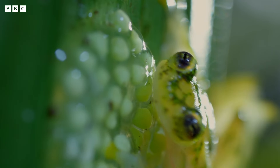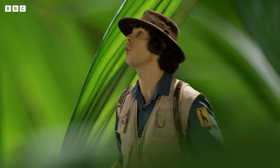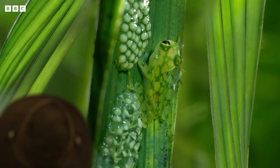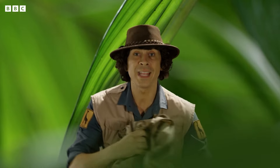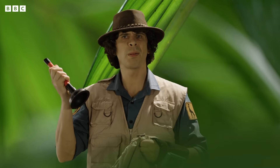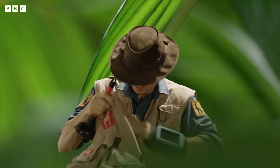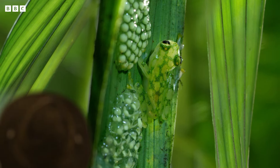I need to get a bit closer, but how? I might be the size of a glass frog, but I can't hold onto a vertical leaf like that. My backpack — it's always full of useful things. A plunger. Another plunger. That gives me an idea.